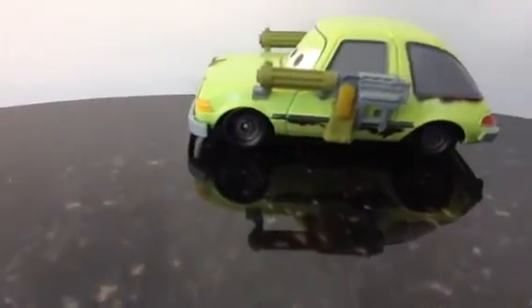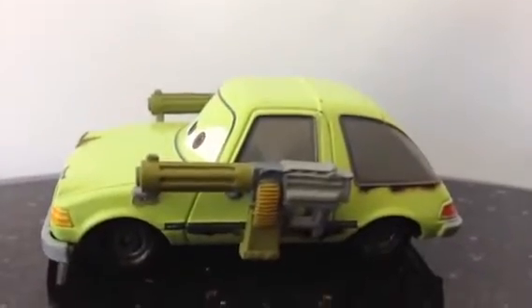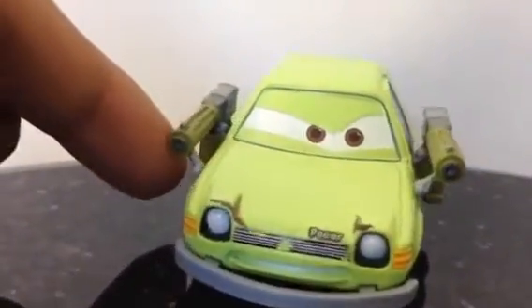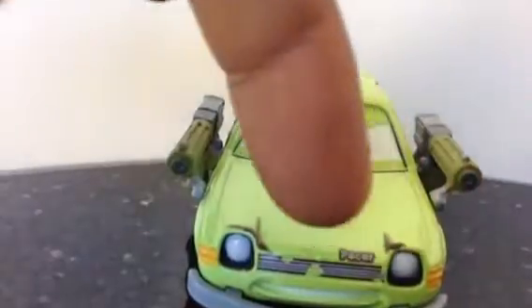And here comes Pacer. Let me show you the Pacer — it has two missiles on both sides, very heavily equipped. You can see it has a lemon color which is a gorgeous color. I like the color. Look at the weapons on both sides — you can see 'Pacer' written here.